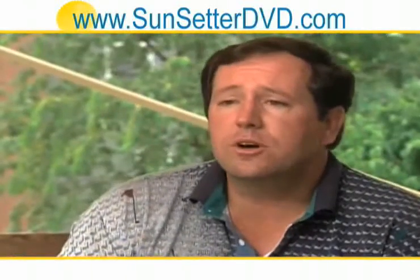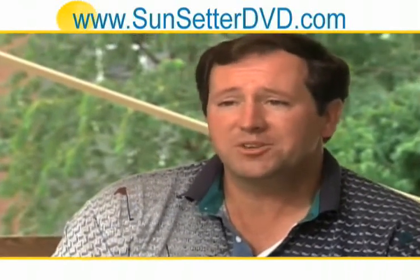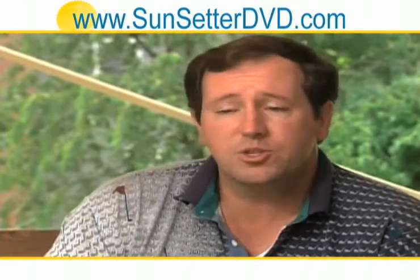Before we had our Sunsetter awning, we used our deck infrequently. The heat of the day would make it very warm, and by the time it cooled in the evening it was too late to want to sit out there. Plus we start getting the dampness from the air in the evening. With the Sunsetter awning, we extend in the morning. It eliminates the heat from building up in the deck so we can use it throughout the day and late into the evening.